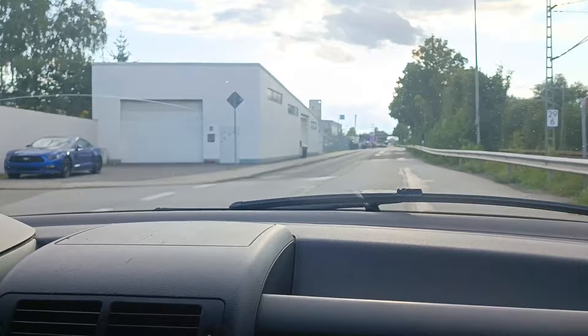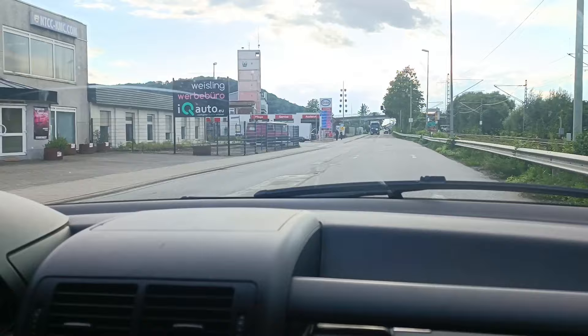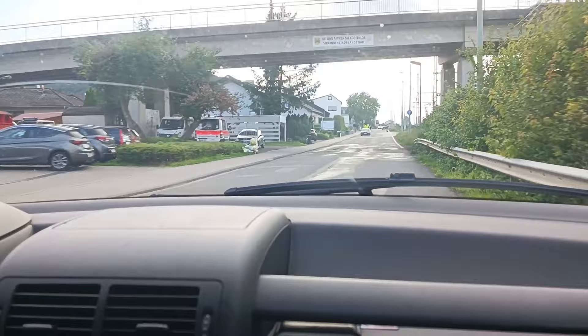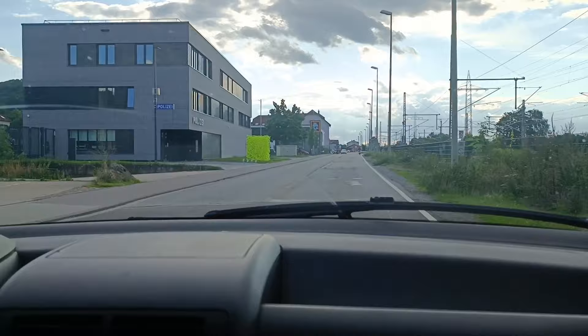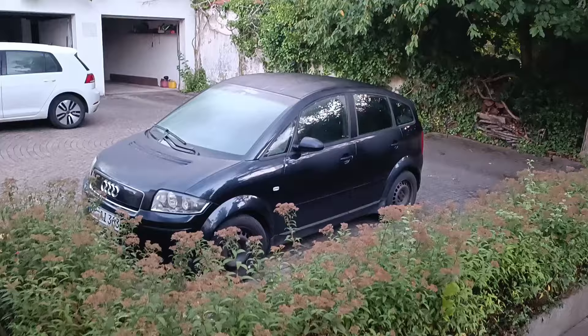It seems like one of the charge port relays has melted. We kind of bridged it, then tried to charge again, and then the entire CCS controller rolled up in smoke. But luckily the car is still driving. With 25% charge remaining, we've already made 50 kilometers, so it's quite likely we can make the remaining 80 kilometers — with just 50% charge of a pretty run-down Nissan Leaf battery. The efficiency of this car is really amazing.